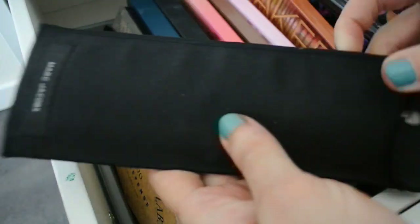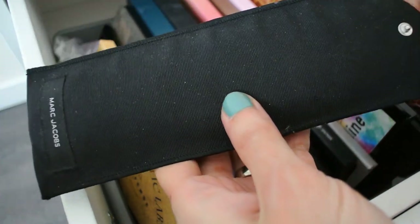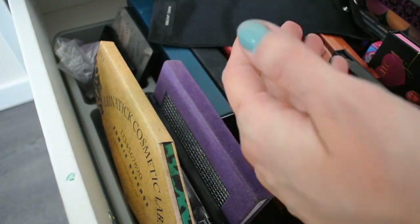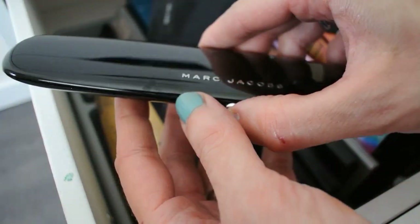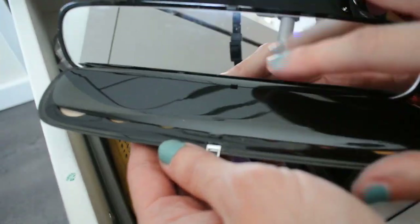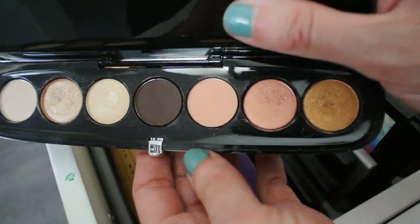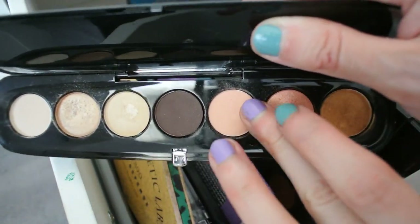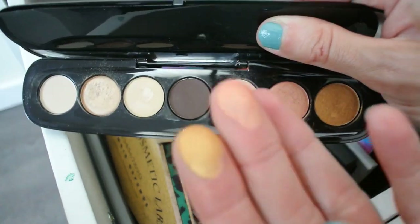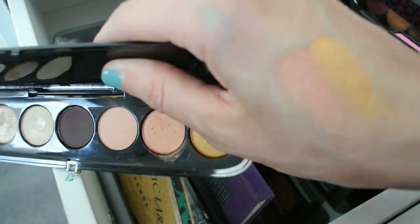The last palette in this drawer is from Marc Jacobs, which I consider a luxury treat. I really didn't need this palette — this is the Dreamer palette, with pretty neutral warm-toned shades. I really like the gold and the rose-gold shade, and they're really pretty. But other than that, this palette isn't groundbreaking. I consider it one of my makeup regrets.